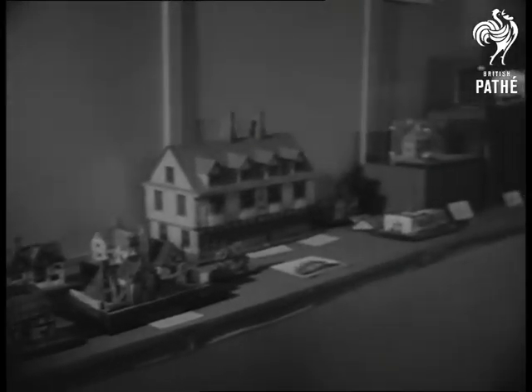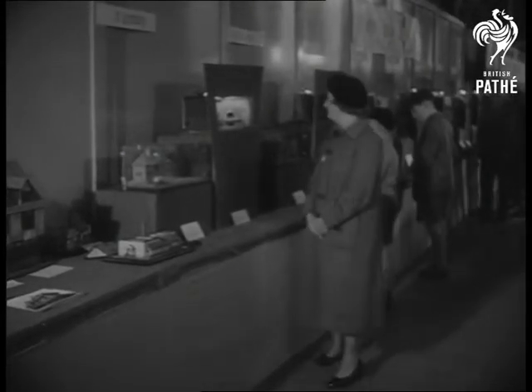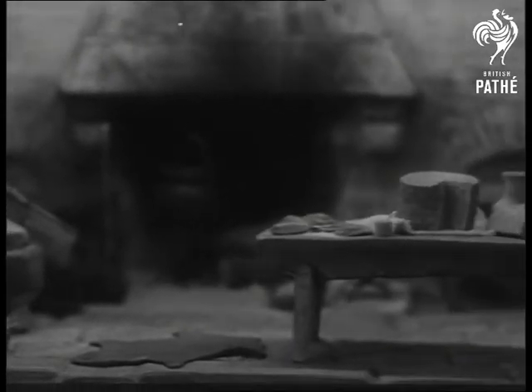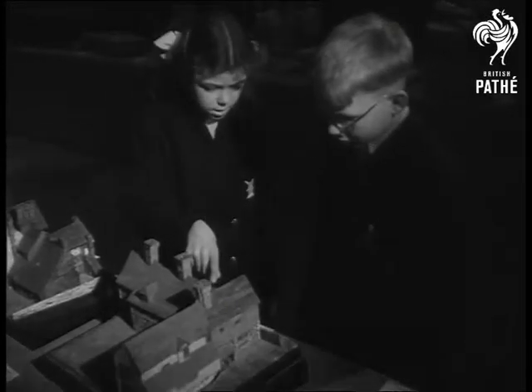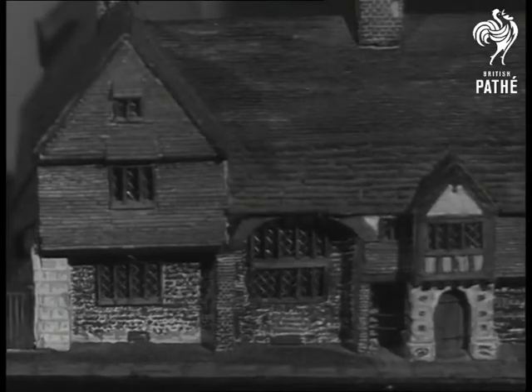At Brighton, Sussex, models of our home sweet homes through the ages go on show in an exhibition of model engineering and handicrafts. Authentic in every detail, this miniature kitchen shows where a 15th century housewife cooked her husband's goose. No more than seven inches tall, the models are fine examples of painstaking handiwork.